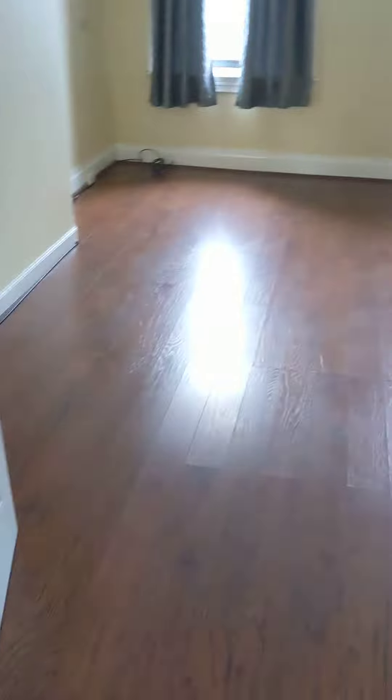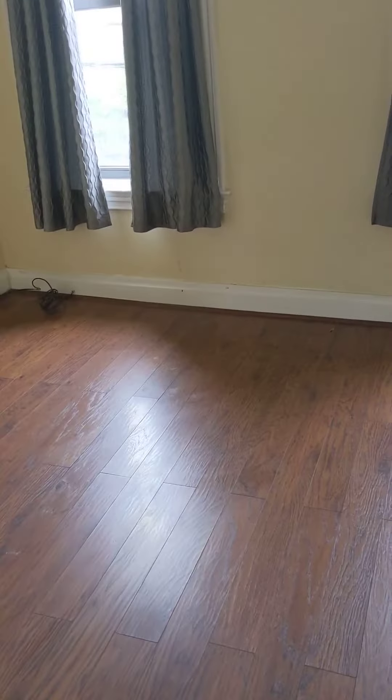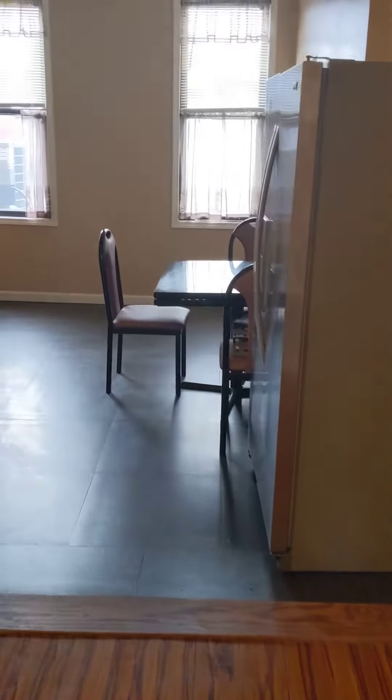Again, this is a one-bedroom apartment. This is the bedroom. And then back into the family area and into the kitchen.